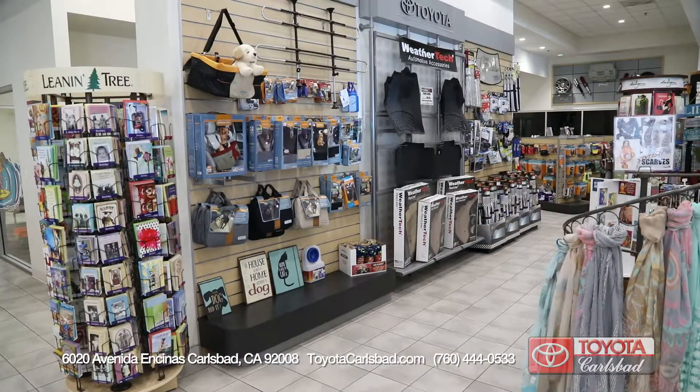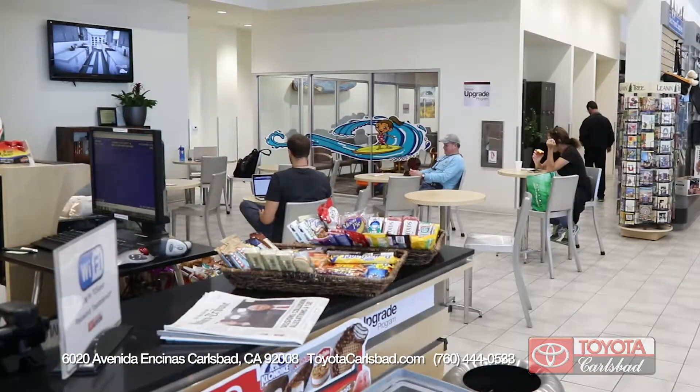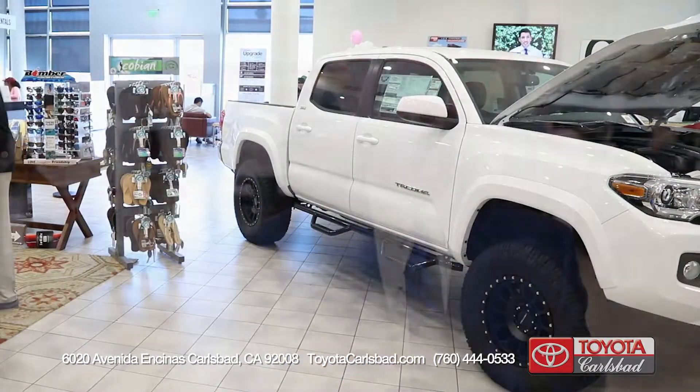We're always here to help you — you never have to wait to check out, we always have people available to get you in and out quickly. We have parts and accessories to browse, we have loaner vehicles available if you want to leave and come back, and we also have a shuttle service that will take you over to the mall if you just want to spend some time shopping for the day.